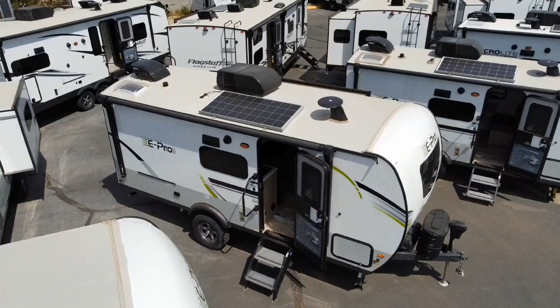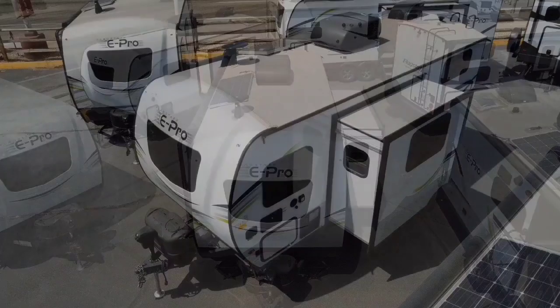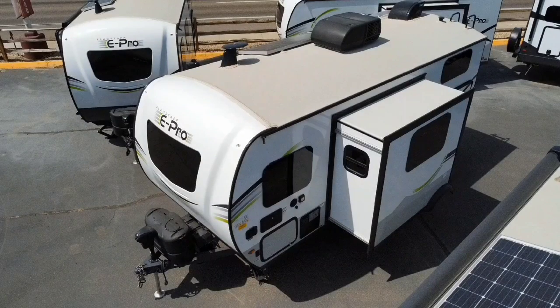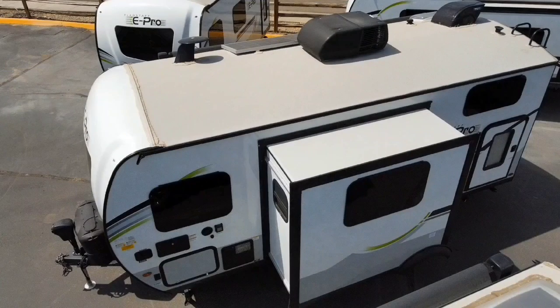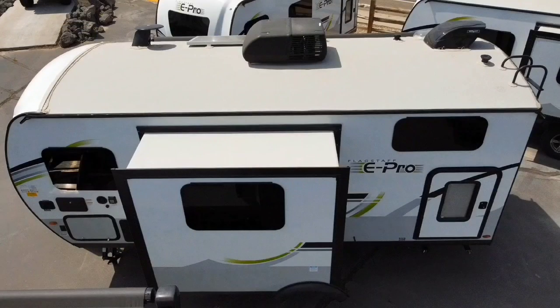Hello, my friends. This is Craig Howard at Happy Camper RV Sales in Idaho. Today, we're going to take a look at a 2022 E-Pro 20BHS made by Flagstaff, one of Forest River's premier brands.